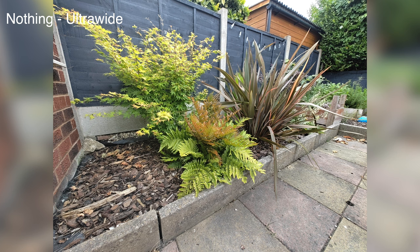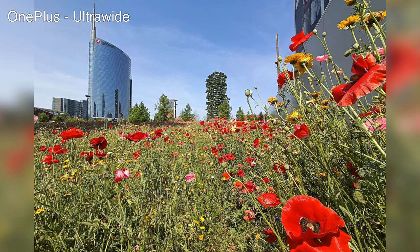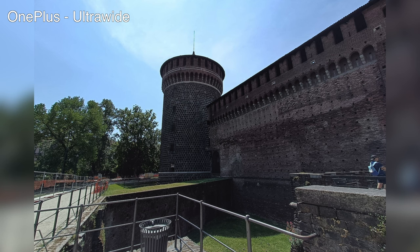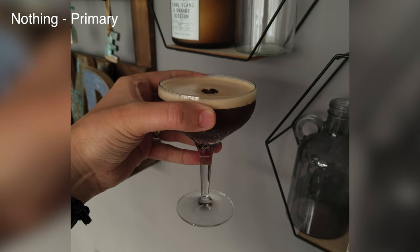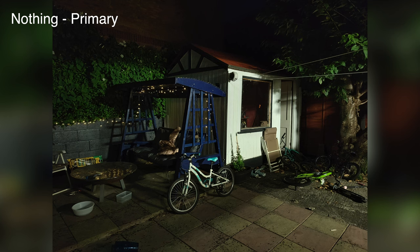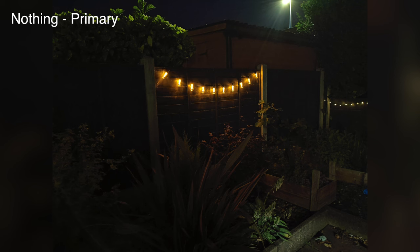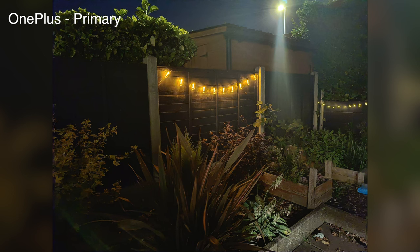The Nord's higher contrast tends to give photos an artificial sharpness, which you might like, but the Nothing's more natural approach is personally preferable even if the image looks a little softer. For ultrawides, there's not much competition — the Nothing's ultrawide delivers much better images. The Nord's ultrawide struggles with highlights and shadows and isn't very crisp or sharp. Neither phone is particularly good in low light indoors, with noise creeping into the shadows on both. However, in dedicated night mode, the OnePlus does a better job of bringing in more light in really low-light scenes, lifting more detail out of the shadows.